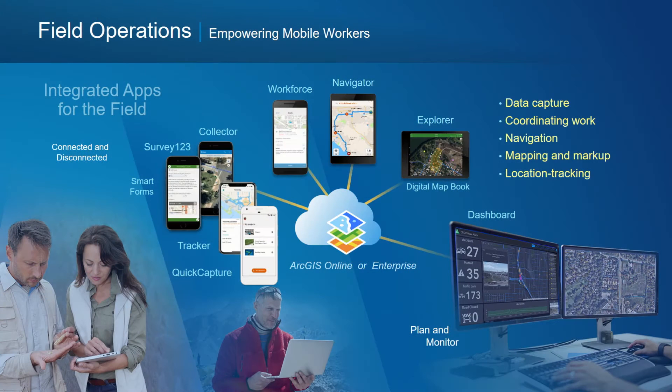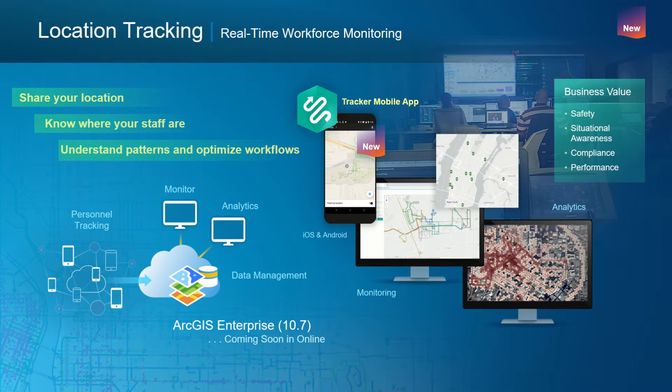The next capability is field operations — the ability to conduct, coordinate, and participate in these. In this area, we have a suite of applications that support data capture, coordinating work, navigation, mapping and markup in the field, and a new capability we're very excited about: location tracking. Location tracking allows organizations to understand patterns and optimize workflows. It allows workers in the field to share their locations and organizations to know where their staff are. It's a new capability coming in ArcGIS Enterprise 10.7, which is going to be released at the end of March.